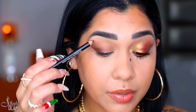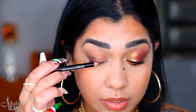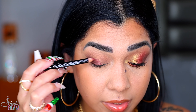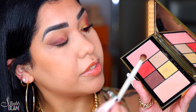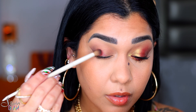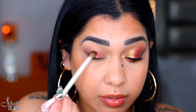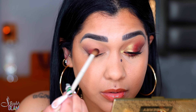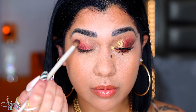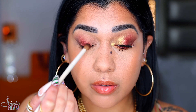I'm not going to apply too much, only a little bit. With the same A25, I'm going to pick up this red and blend the liner. Same thing — circular motions, up and down.